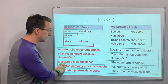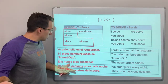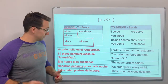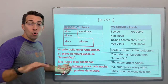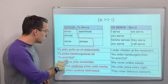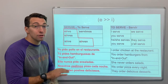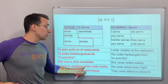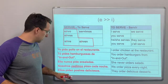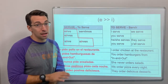The verb pedir — yo pido pollo en el restaurante, I order chicken in the restaurant. Tú pides hamburguesas de In-N-Out, you order burgers from In-N-Out — good choice. She never orders salads, never. So: pido, pides, pide, pedimos — it's out of the boot, it doesn't receive the change. Nosotros pedimos pizza cada noche, we order pizza every night. Ellos piden postres deliciosos, they order delicious desserts.